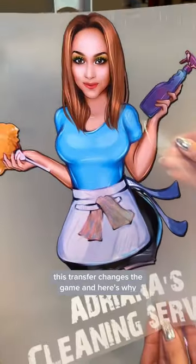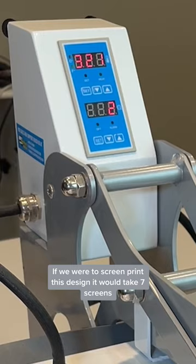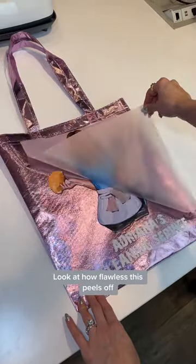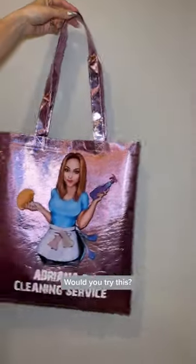If you print custom apparel, this transfer changes the game, and here's why. If we were to screen print this design, it would take seven screens, which takes an hour and a half to get ready and about an hour and a half to print a large order. Look at how flawless this peels off. Ninja transfers — thank us later. Would you try this?